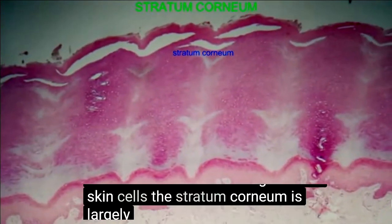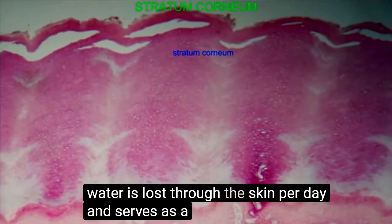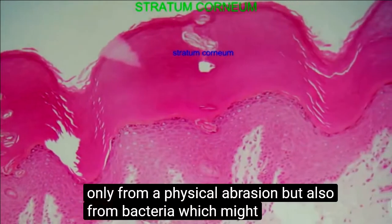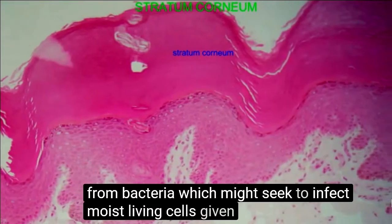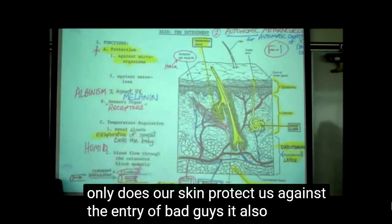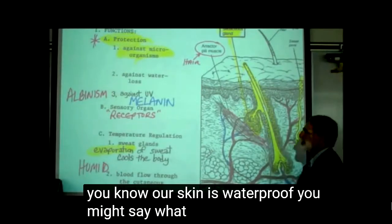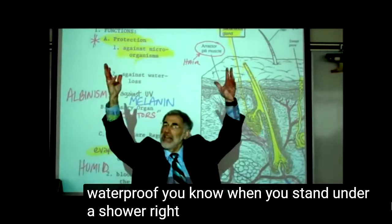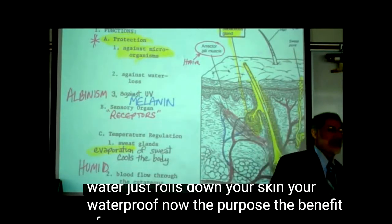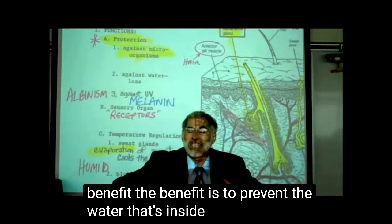The stratum corneum is largely waterproof, so that very little water is lost through the skin per day, and it serves as a protective barrier not only from physical abrasion, but also from bacteria which might seek to infect moist living cells, given that it is a coating of dead, dry cells. Not only does our skin protect us against the entry of bad guys, it also protects us against water loss. Our skin is waterproof. You know when you stand under a shower and the spray is going on your body and the water just rolls down your skin? You're waterproof. The benefit of being waterproof is not to prevent water from getting in — the benefit is to prevent the water that's inside you from getting out.